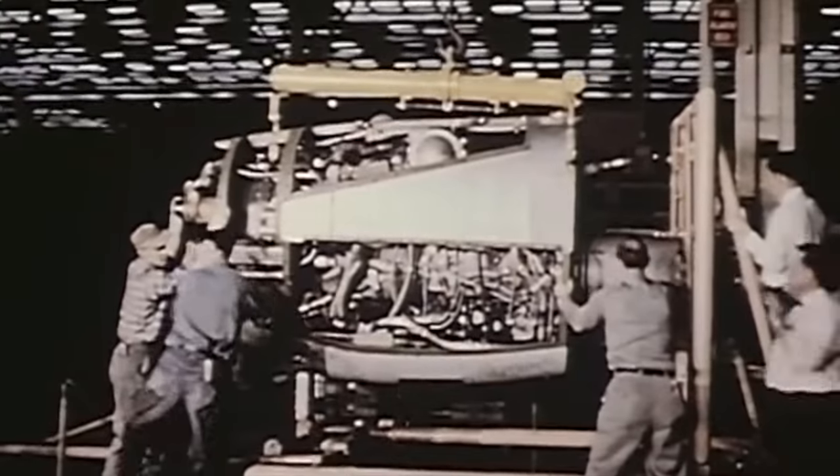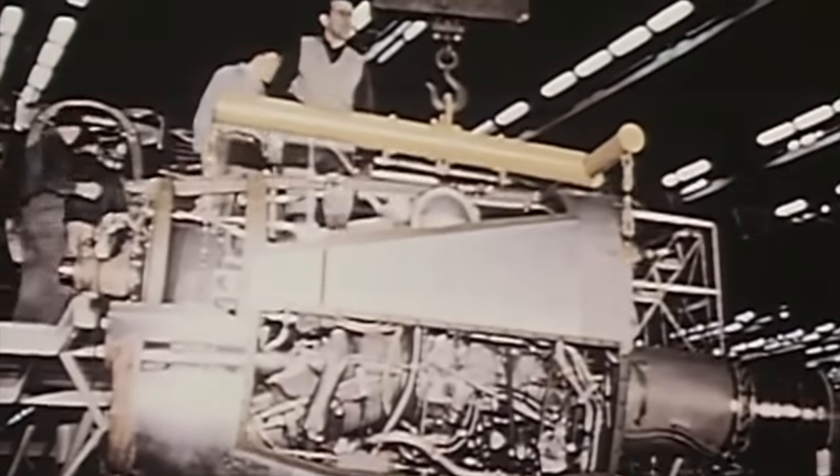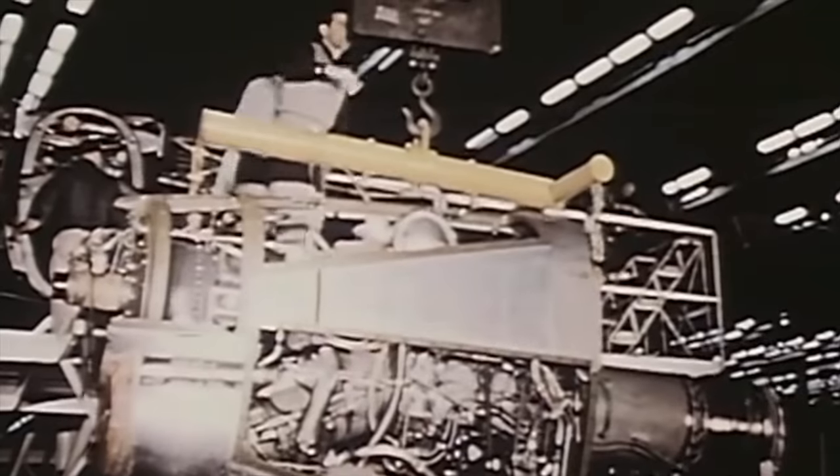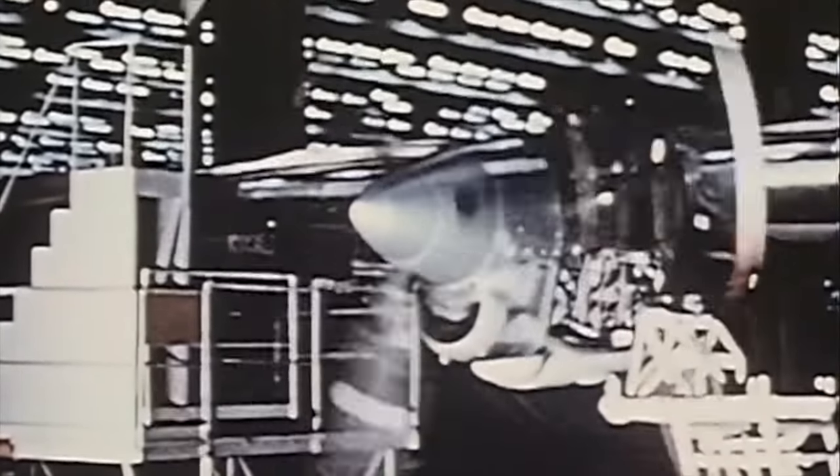The advent of efficient turboprop engines, in particular Allison's extremely dependable 3,750-equivalent shaft horsepower T56-A1, provided a major windfall for the Model 82. The decision to equip the aircraft with four instead of two engines permitted improved safety, allowed for significant increase in gross weight and payload weight, and eased the task of meeting speed, climb, and range requirements.